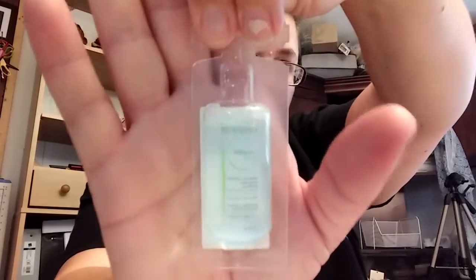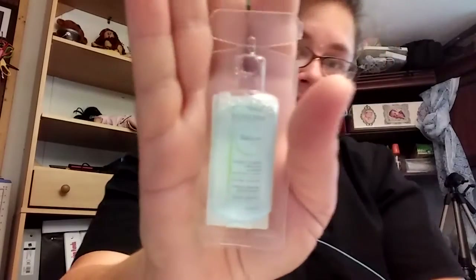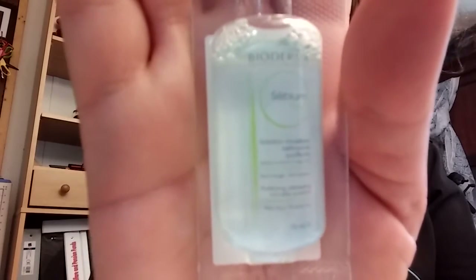Next is Bioderma Sebum H2O, $16.90 - no-rinse makeup remover designed for acne-prone skin. Soothes as it cleans. Tip: soak a cotton pad and gently swipe over the skin. That's really cool. I love stuff like this - I'll definitely use that.